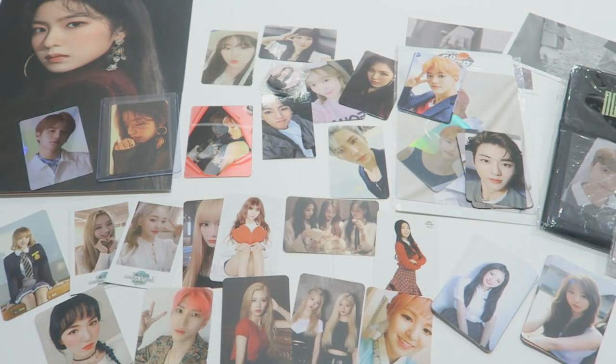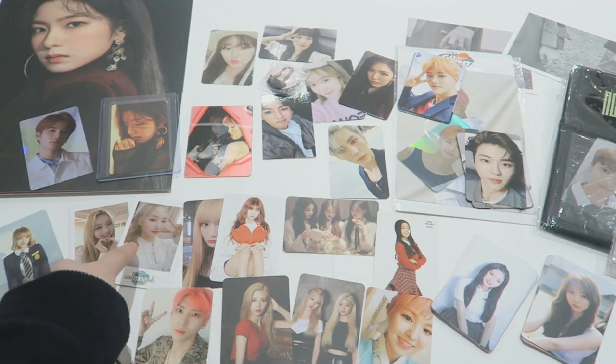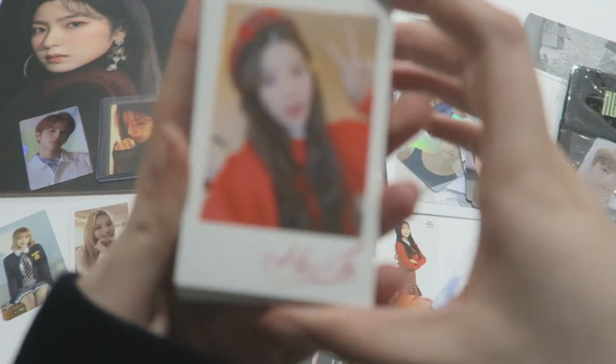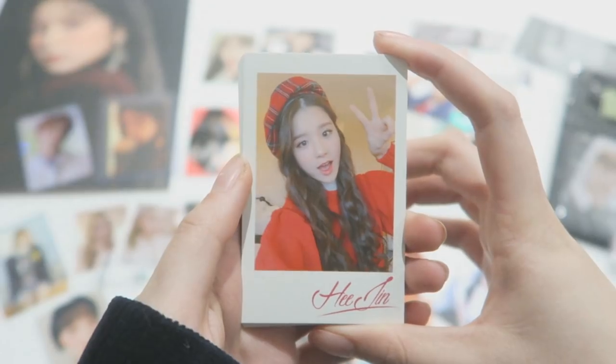I also have one last thing — the Luna lining up polaroid set. I managed to get all of them, so I have an extra Go-On. I don't know if I'm going to keep it — the same as these ones. These are not in order. There we go, I just put them in order. We have the whole set.